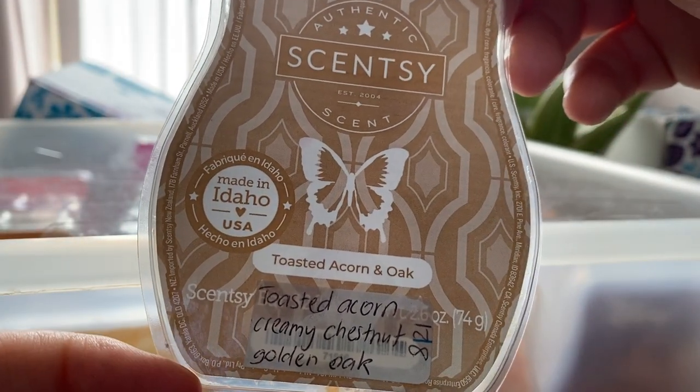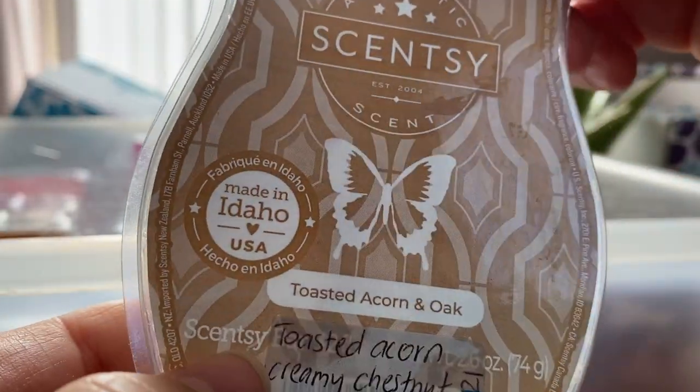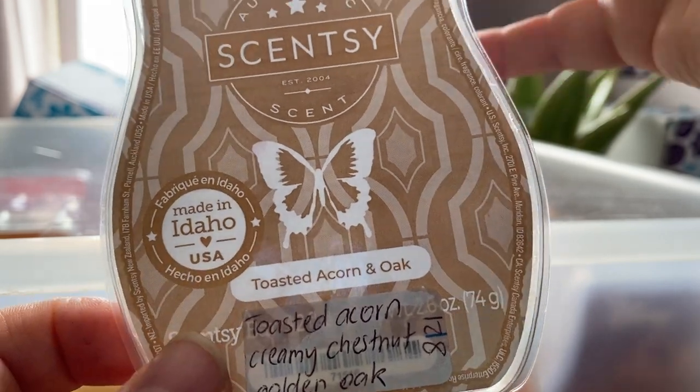Toasted Acorn and Oak — it's toasted acorn, creamy chestnut and golden oak. Quite nice, kind of bakery nutty. I don't know if I'd buy that again — hmm, maybe. It was quite nice though.